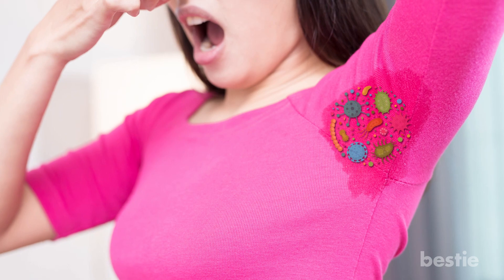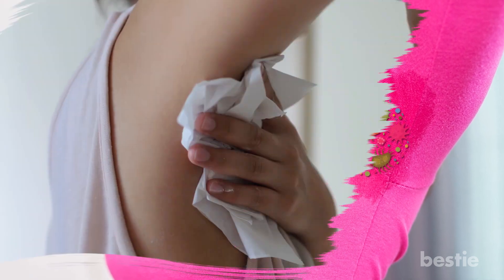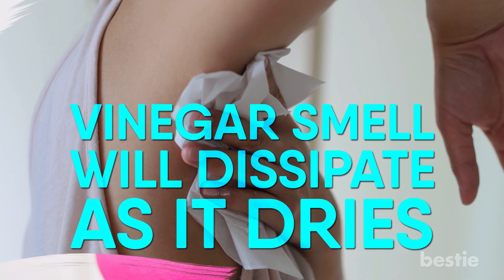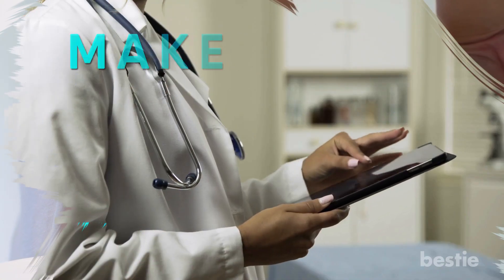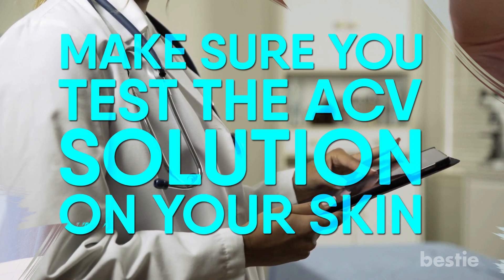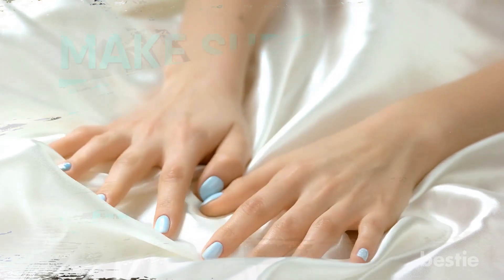To neutralize odor-causing armpit bacteria, you can spritz diluted ACV onto the armpits. The vinegar smell will dissipate as it dries. To be on the safer side, make sure you test the ACV solution on your skin before making it part of your lifestyle. Avoid using it on delicate fibers like silk.